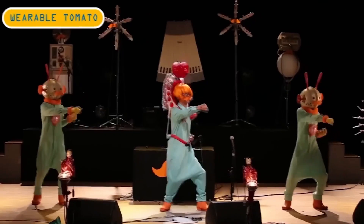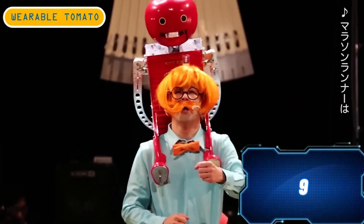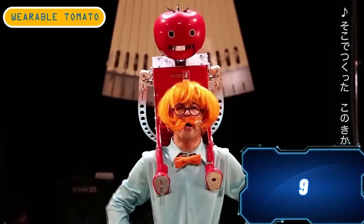It's no surprise that Taumaten was showcased at the Tokyo Marathon Expo. The robot is the brainchild of Kagome, a Japanese company known for its ketchup and tomato juice.